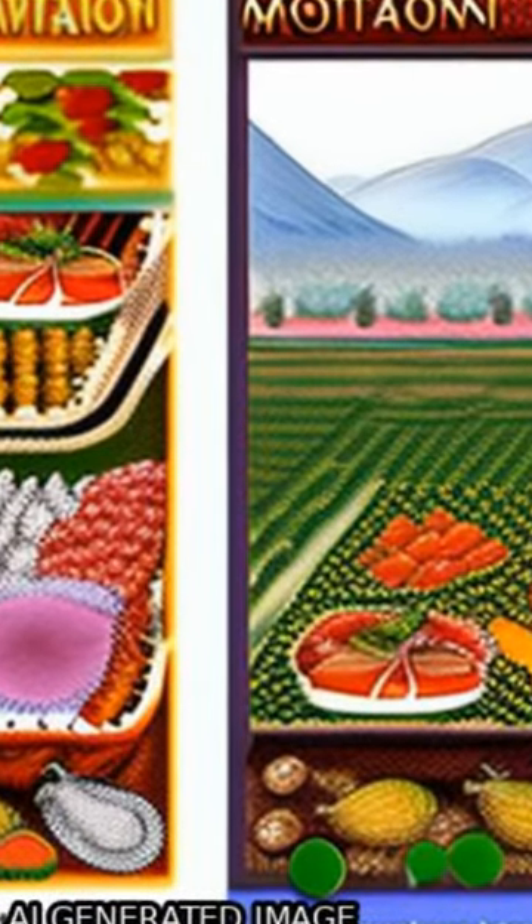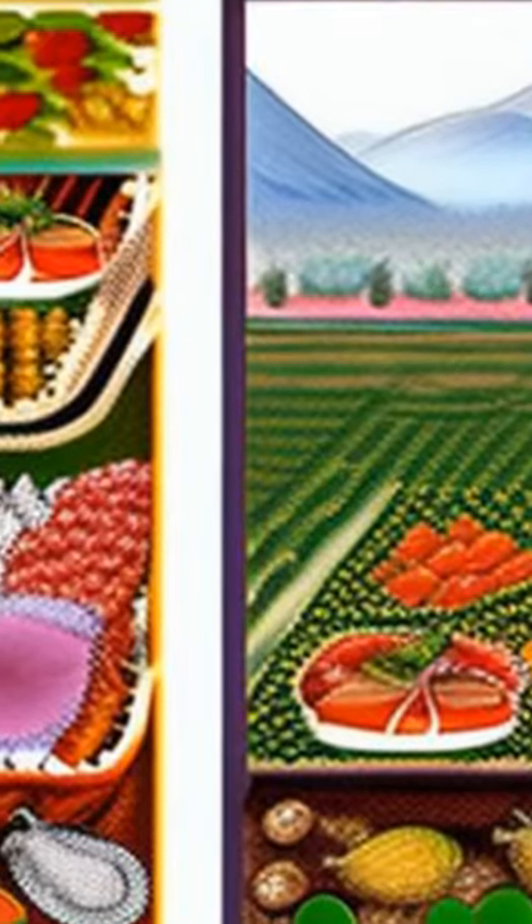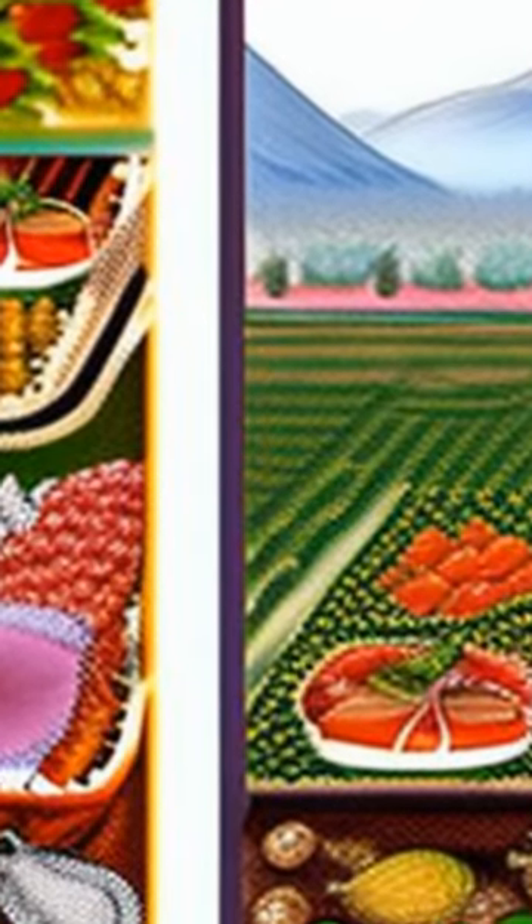Chitosan is a biopolymer derived from chitin, which is found in the exoskeleton of arthropods, cell walls of fungi, and other organisms.